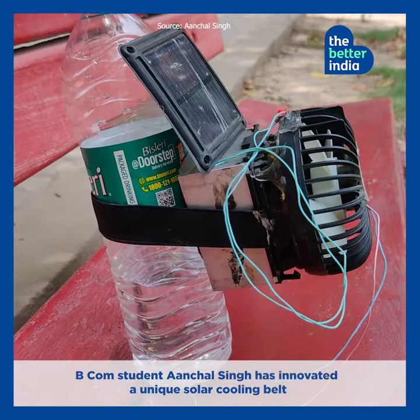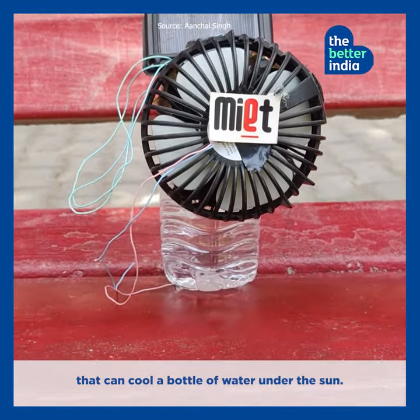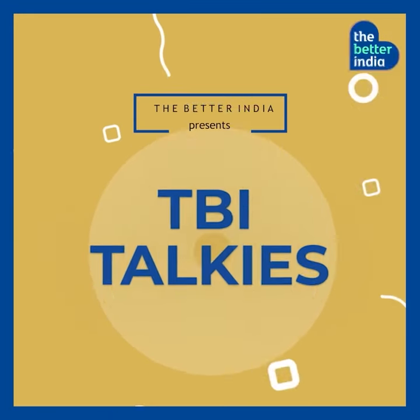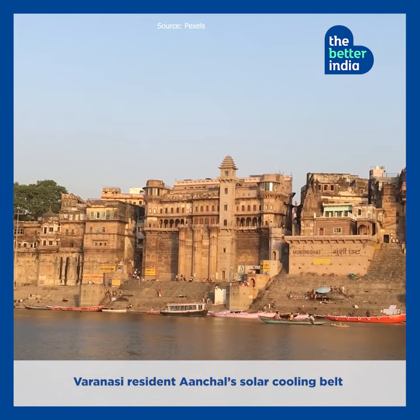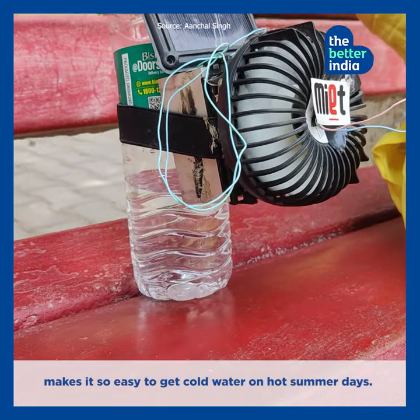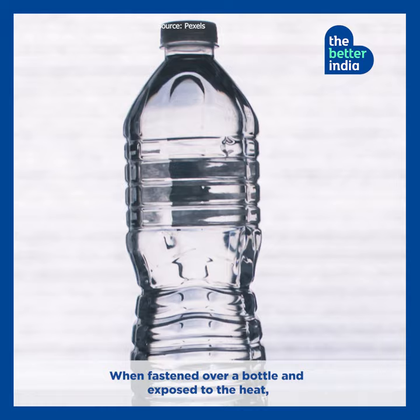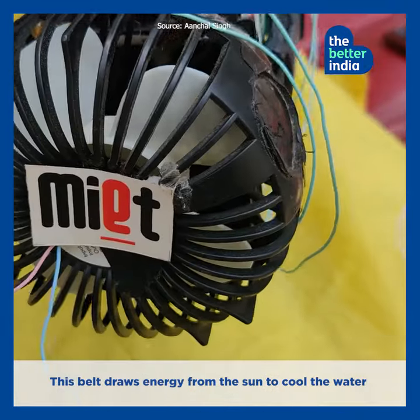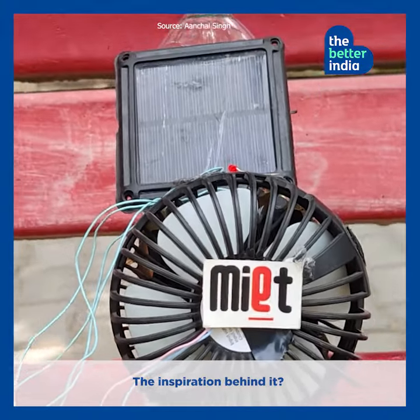BCom student Achal Singh has innovated a unique solar cooling belt that can cool a bottle of water under the sun. Varanasi resident Achal's solar cooling belt makes it easy to get cold water on hot summer days. When fastened over a bottle and exposed to the heat, this belt draws energy from the sun to cool the water.